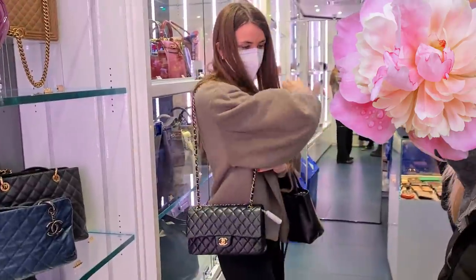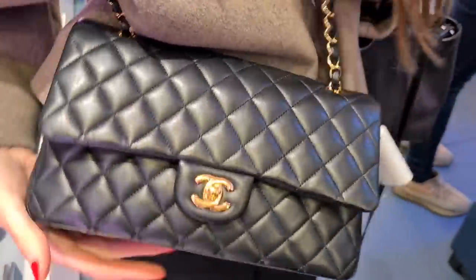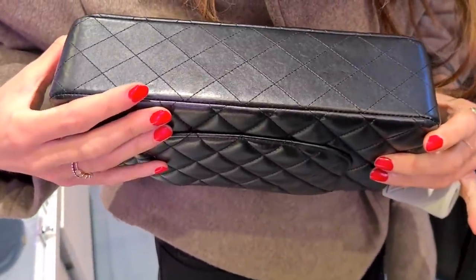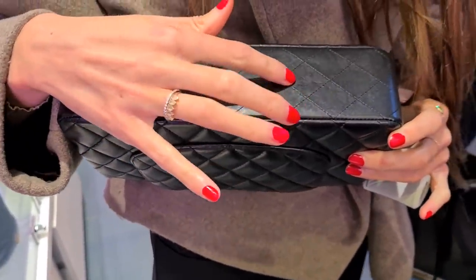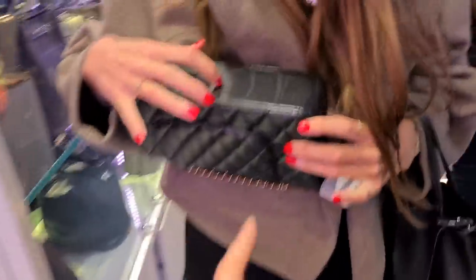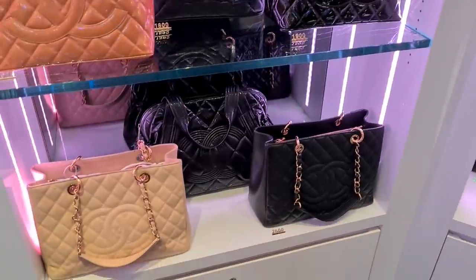It looks really good — this lambskin actually still looks pretty good for a 2022 piece. It's older of course, but it holds up longer. You can buff them out a little bit. I mean, who looks underneath your bag, right? You spotted a bag down there — can you show me?